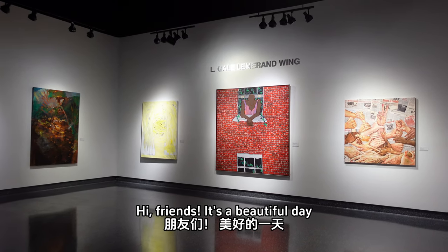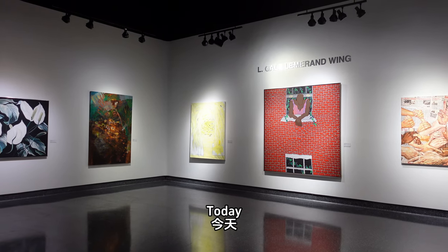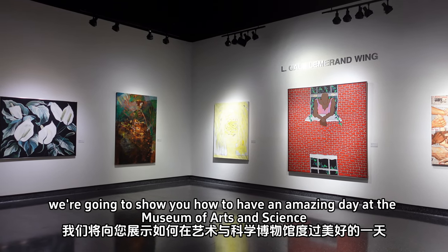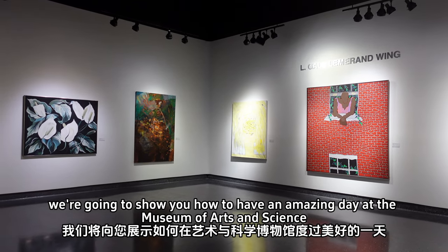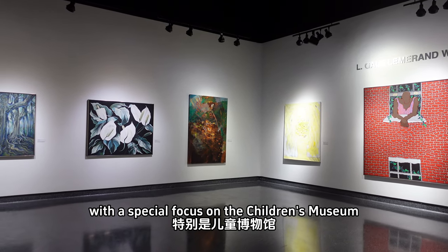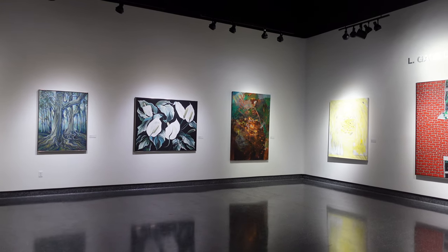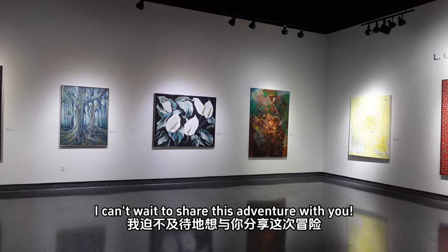Hi friends, it's a beautiful day and we're here in sunny Daytona Beach. Today we're going to show you how to have an amazing day at the Museum of Arts and Science, with a special focus on the children's museum and the incredible art exhibition area. I can't wait to share this adventure with you.